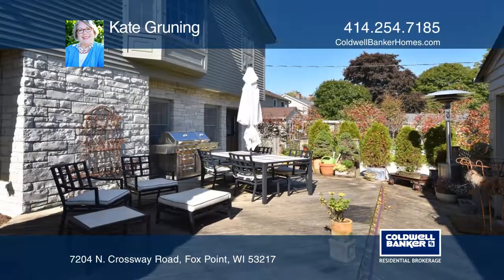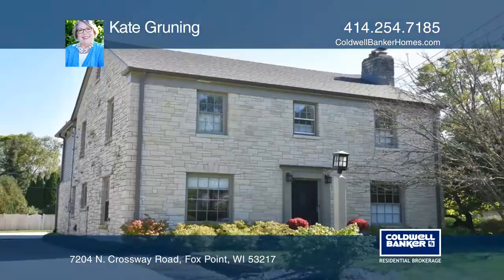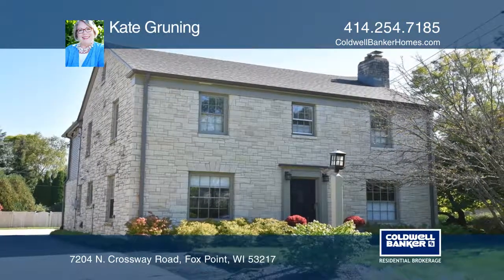All you need to do is move in and enjoy a touch of Williamsburg. Learn how to make this home yours with a call to Kate Gruening.